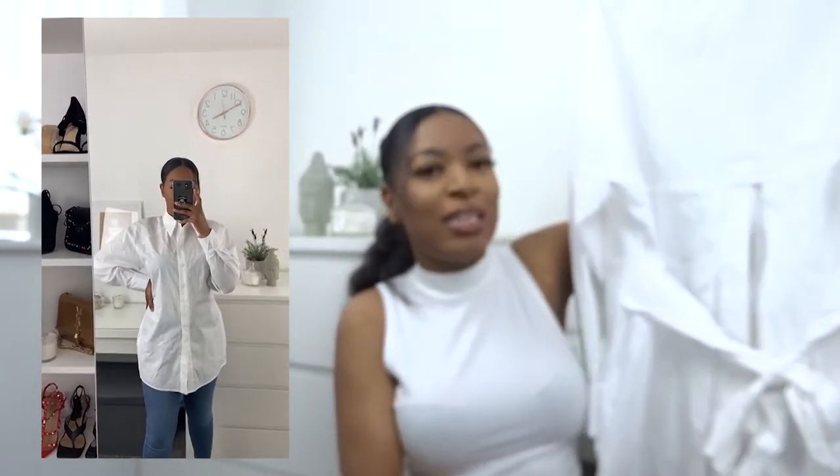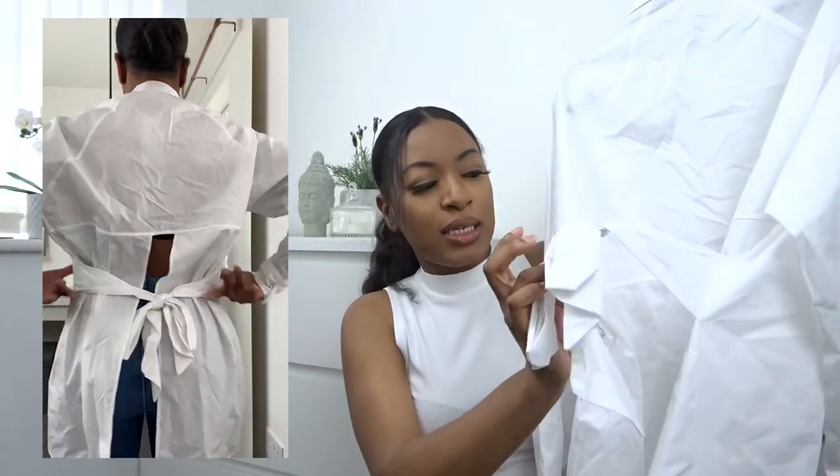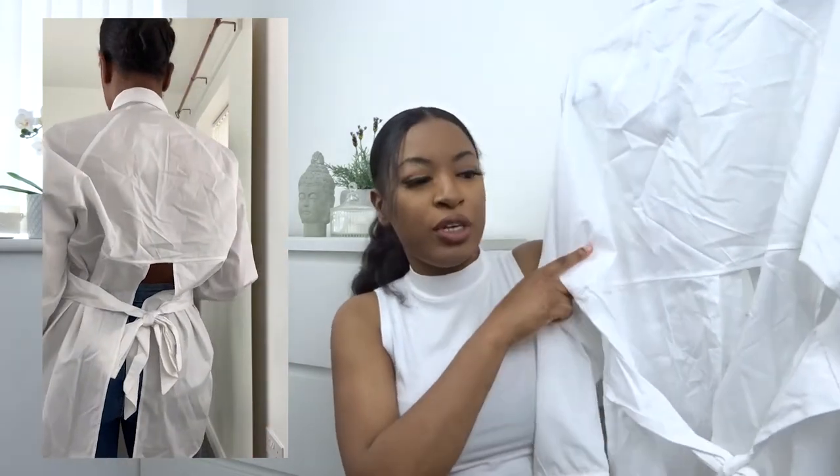Now moving on to Boohoo — the first item is this white oversized shirt. I love it because it's business in the front and party in the back: the front looks like a plain white shirt, but the back has this open detailing. It also has a tie detail that you can leave at the back or bring around to the front. The fabric is really good quality — it has weight to it and doesn't feel flimsy or cheap at all.